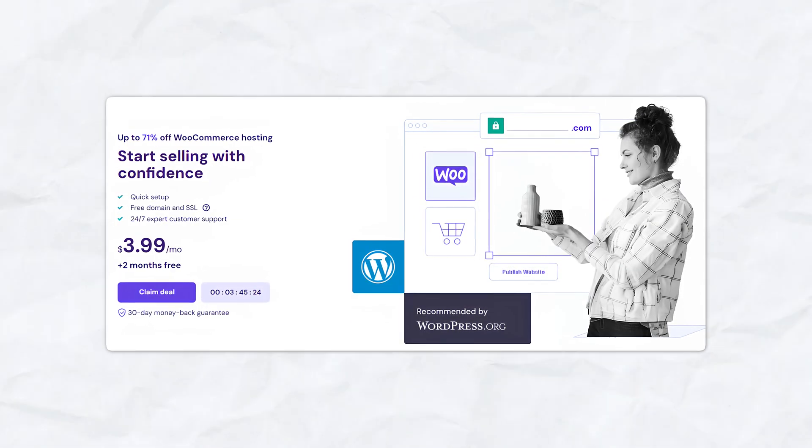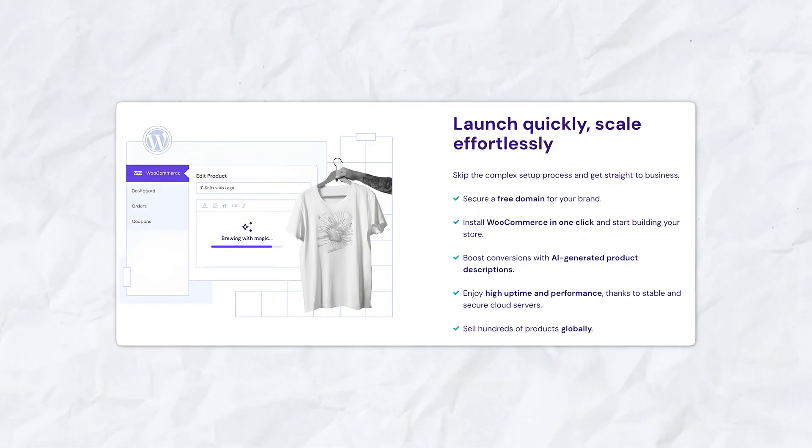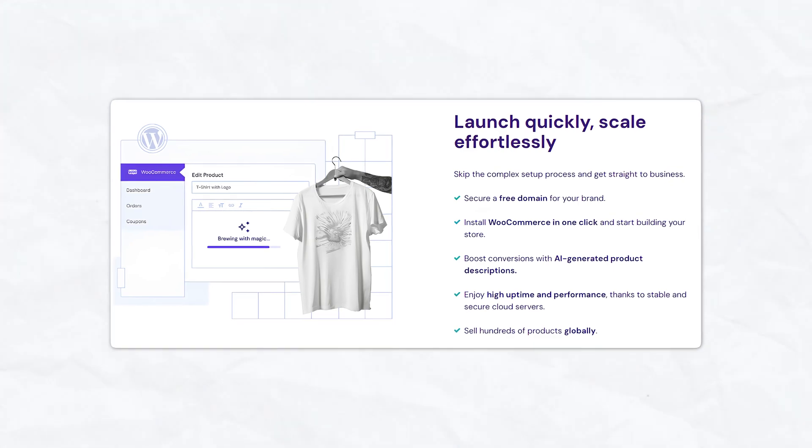When it comes to building an e-commerce website, finding a reliable, feature-packed, and affordable platform is essential. Known for its budget-friendly web hosting, Hostinger has also stepped up in the game of e-commerce, providing powerful tools for online sellers at a fraction of the cost.